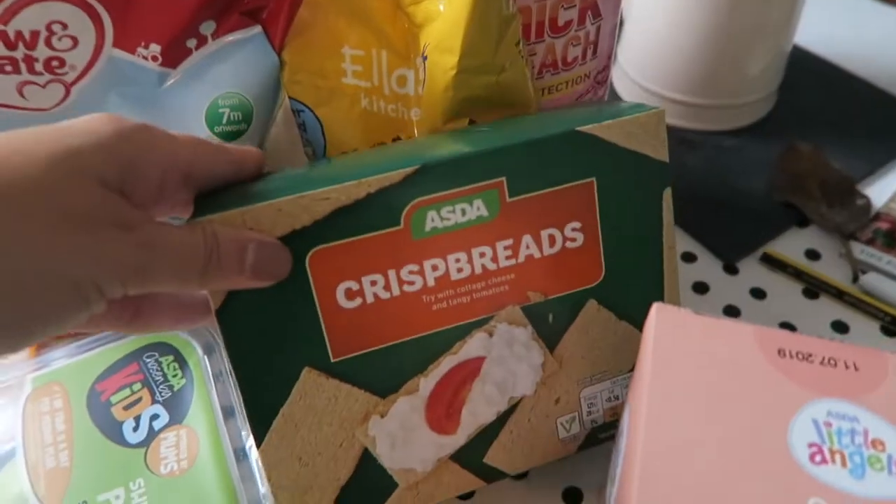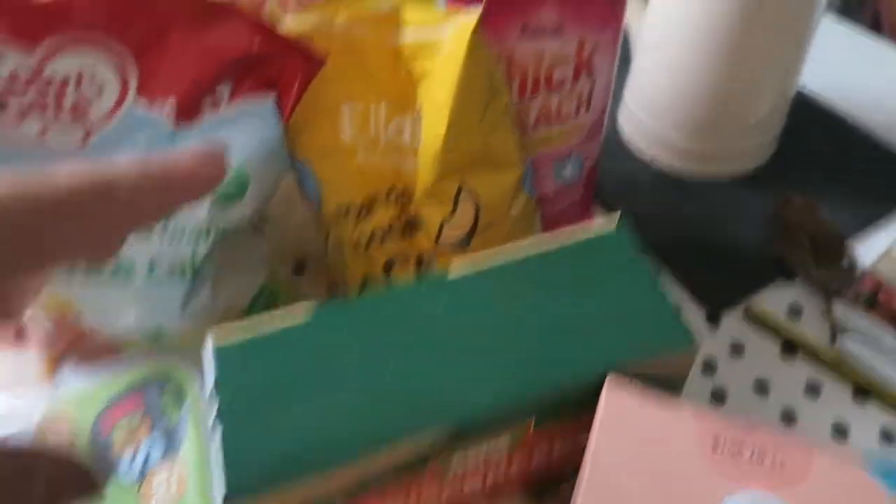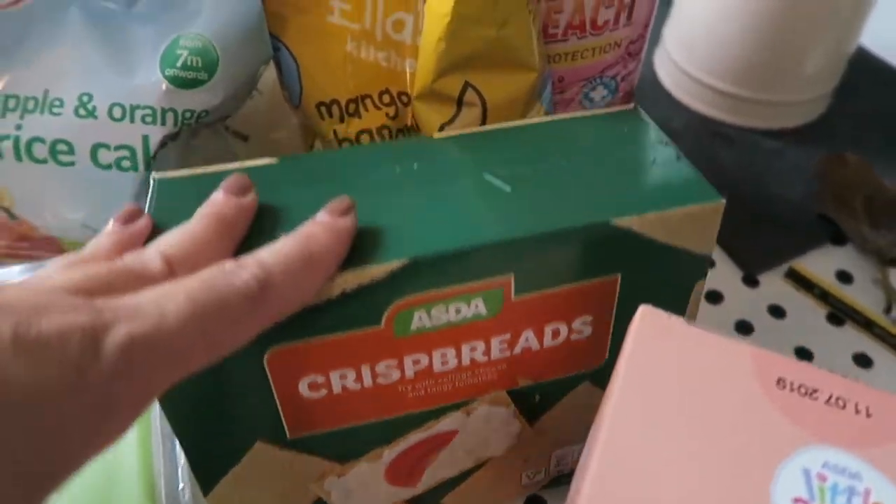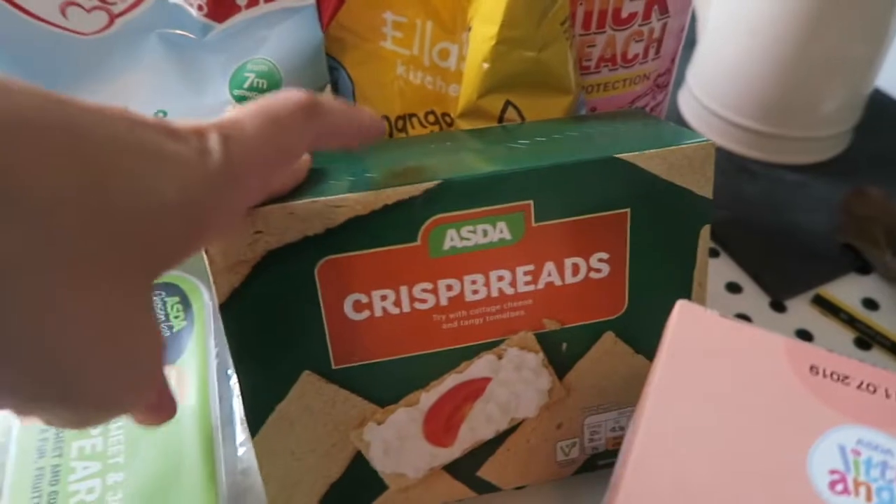And for me I got crispbreads. I like to have these for my lunch with like cream cheese or Marmite. The vegan cream cheese is really nice on these.